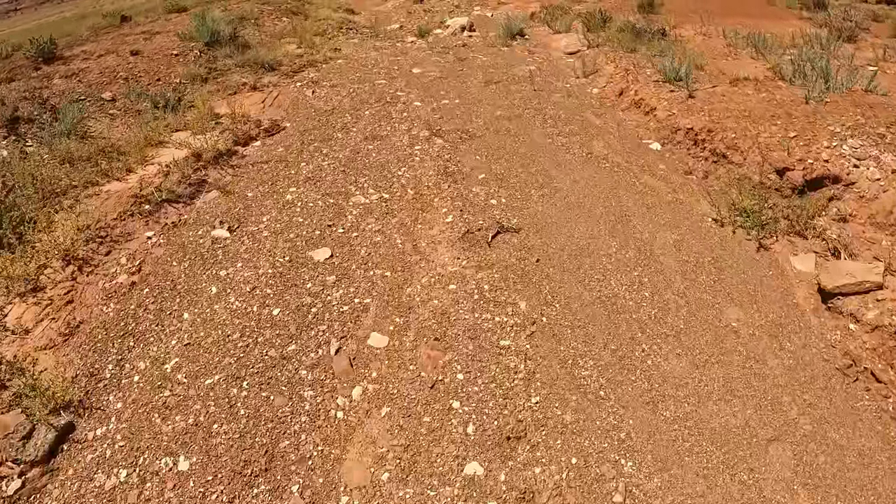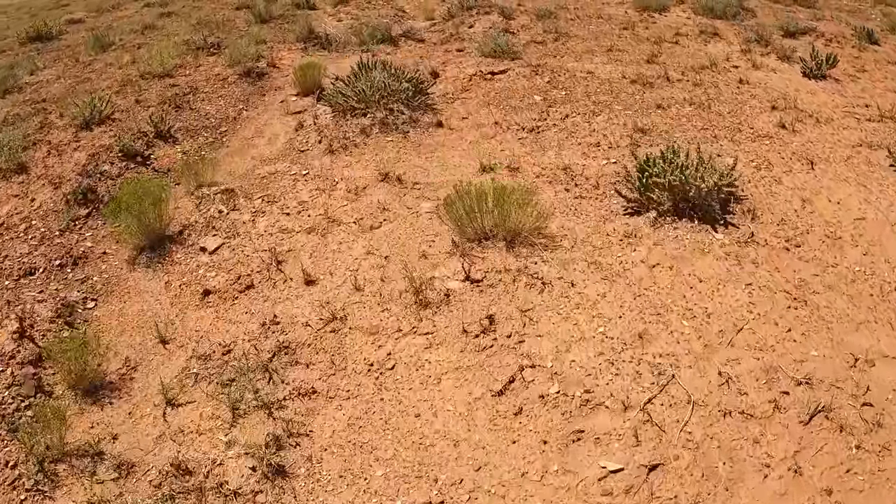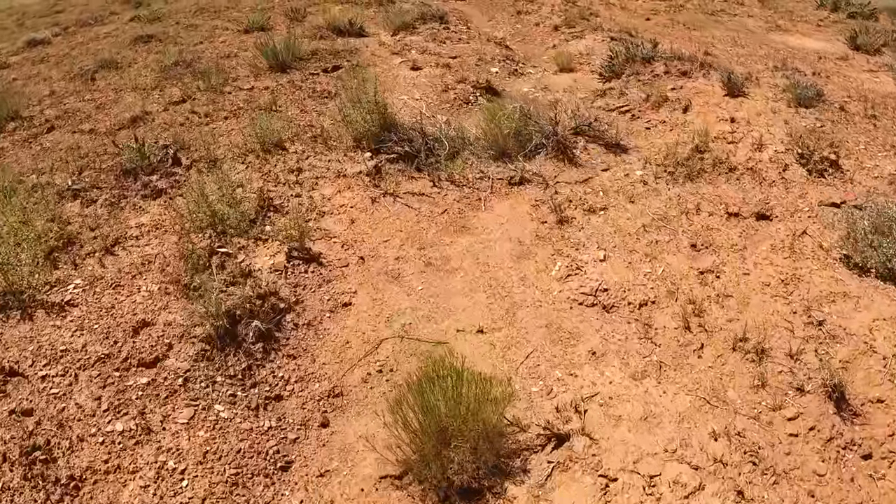This is not a road by the way. Right now I'm just following these little dry washes. They're just so much easier to hike in.